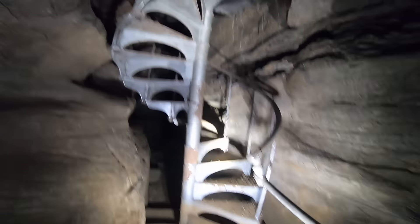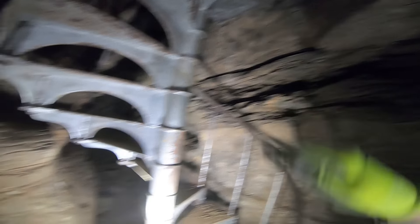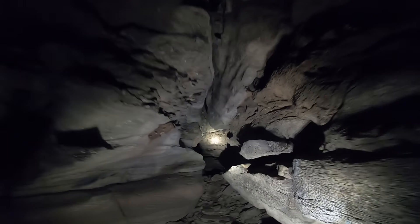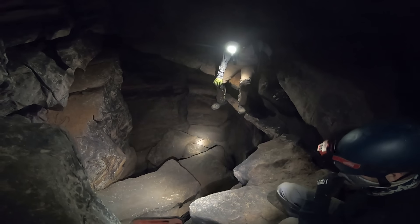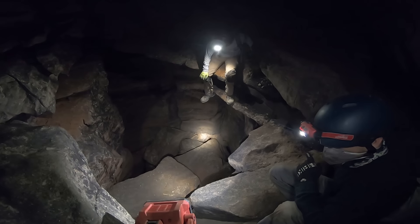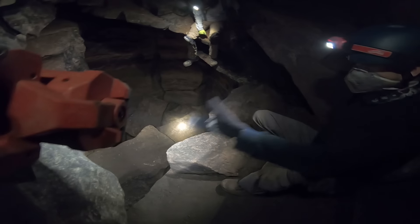Alright, so we have a choice: keep going on this level or go up the staircase. We'll keep going straight and come back to the staircase. There's a really big hole over here — I hear a stream down there too. It's like twenty feet down at least. Wow, it goes that way as well. Does it keep going up? We gotta keep going — we'll come back to this.